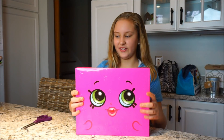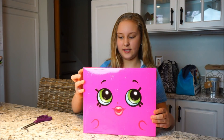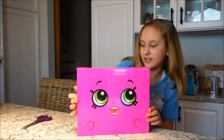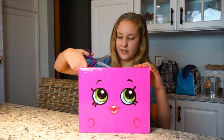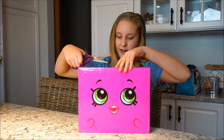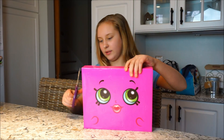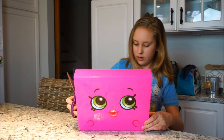This is what the box looks like. I'm so excited — it looks like it has Lippy Lips on it because I can just tell by her face. There's tape on it, oh my gosh. I hate when I'm opening up a package and there's a bunch of tape on it, but it's worth it.